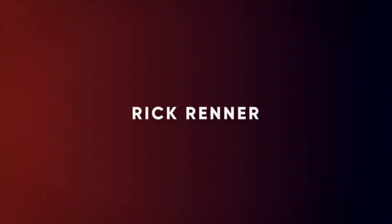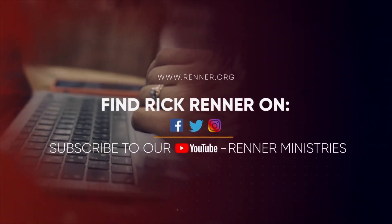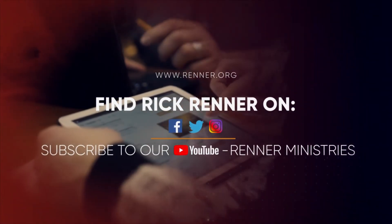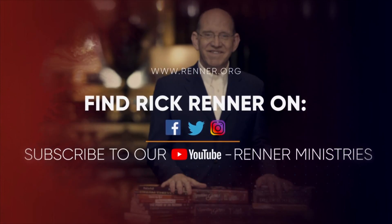I'll see you tomorrow. But remember, Ecclesiastes 8:4, where the word of a king is, there is power. Thank you for joining Rick Renner today. For more information about Rick Renner Ministries and product resources, visit renner.org and connect with us on Facebook, Twitter, and Instagram.